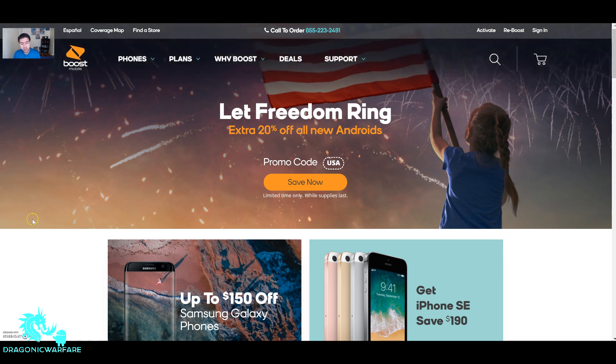The 4th of July is coming up and Boost Mobile wants to celebrate that with 'Let Freedom Ring' — an extra 20% off any new Android phone. The promo code is USA.